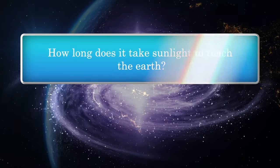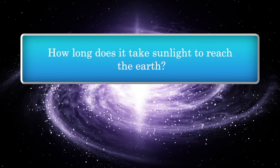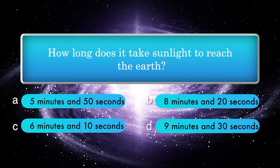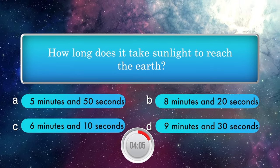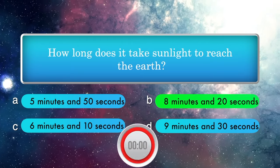How long does it take sunlight to reach the Earth? Options: 5 minutes and 50 seconds, 8 minutes and 20 seconds, 6 minutes and 10 seconds, and 9 minutes and 30 seconds. Answer is 8 minutes and 20 seconds.